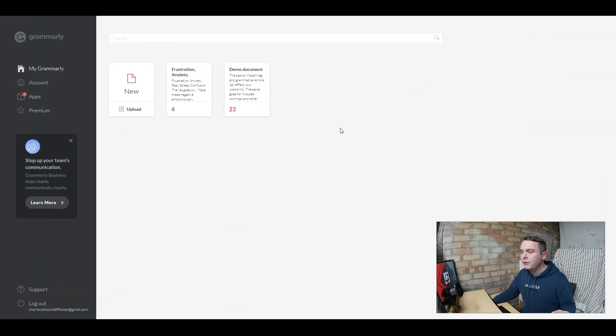Number seven is Grammarly. When we're writing content, my grammar and spelling is absolutely atrocious — I was terrible at English as a kid. But if you have copy, even a headline, a blog post, or descriptions for your YouTube videos with spelling and grammar mistakes in there, it looks really unprofessional. Trust me, people will pull you up on it. So you need to be using Grammarly, and it is 100% free. You can open up a new document, write inside it, and it will give you recommendations.